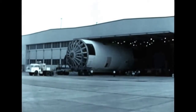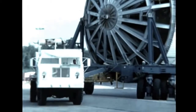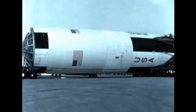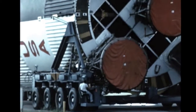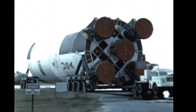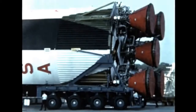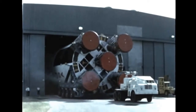The S-1C stage for the third flight vehicle has been removed from storage at Boeing Michoud, New Orleans, and is now undergoing checkout and post-delivery storage modifications. Shipment to KSC of the S-1C as well as the upper stages and instrument unit for the third flight vehicle is slated for late December. The S-1C stage for the fourth flight vehicle has been placed in storage, with all elements of the fourth vehicle due at KSC in the spring of 1968.